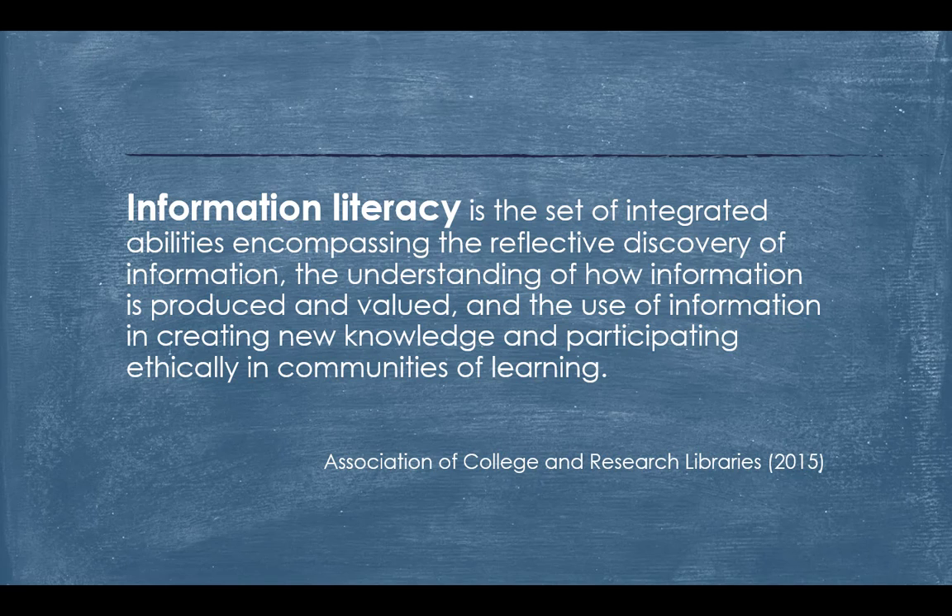Information literacy is the set of integrated abilities encompassing the reflective discovery of information, the understanding of how information is produced and valued, and the use of information in creating new knowledge and participating ethically in communities of learning.